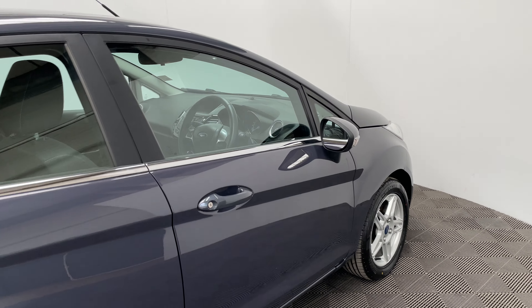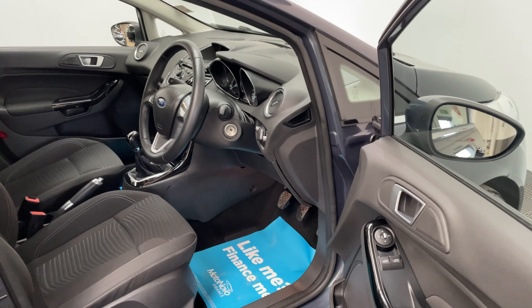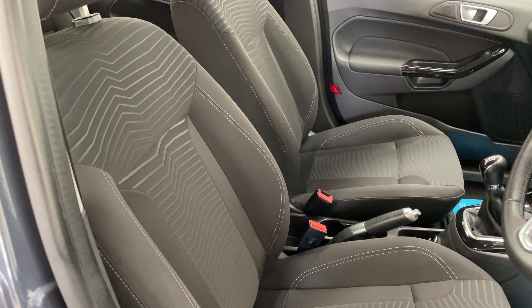As you can see, the midnight sky paintwork looks in really good condition for the age and mileage of the car. As we have a look inside you can see a nice clean interior with a nice pattern on the seats.